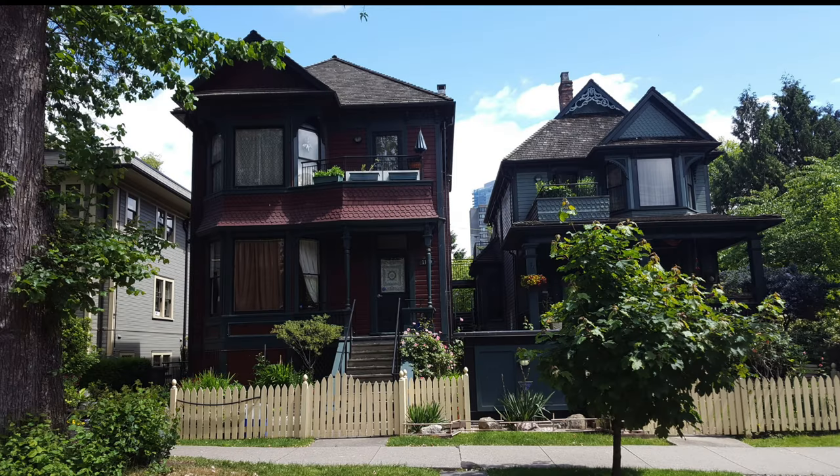Here are a couple of the oldest houses. The one on the left is from 1889, and the one on the right is from 1890. These are pretty small — they have fewer suites, maybe five each, and none of them are family-sized; they're all singles.